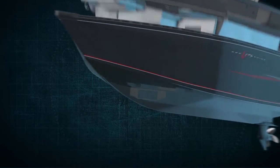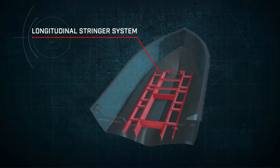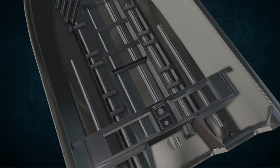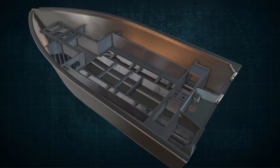What you can't see is just as important. Inside the hull, a welded-in full-length longitudinal stringer system supports the entire running surface, and it's welded directly to the transom and the hull to create a rock-solid unitized all-welded structure.